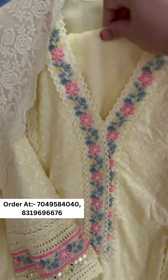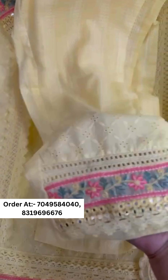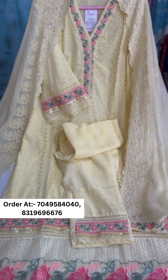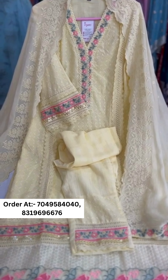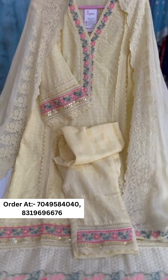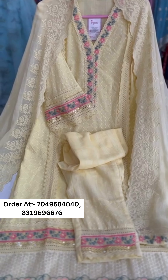It also includes a beautiful cotton pant with work. This is a very beautiful lemon color article. Sizes are 38 to 44 and the price will be given on WhatsApp or on the provided contact numbers.